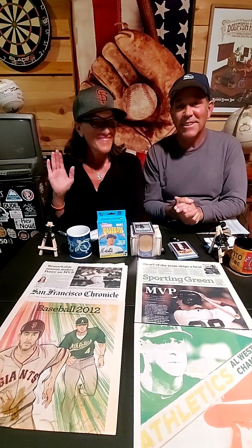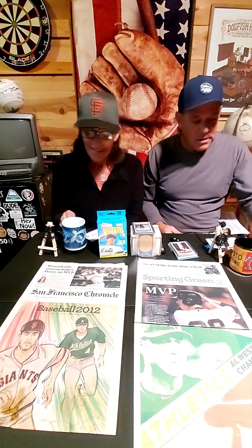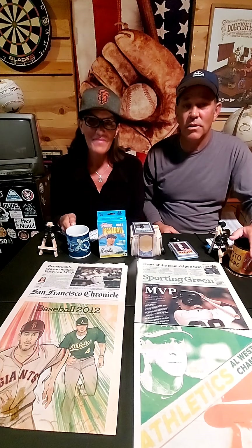Welcome back everybody, thanks for joining us. I'm Jeff, this is Deirdre. We took a little bit of a break and got out of dodge because we needed to — haven't been anywhere in over a year with the pandemic. So we went to Hawaii for a nice break. Thanks so much to our son Justin for hosting us and showing us around the main island.